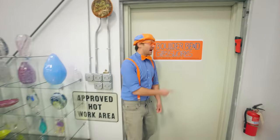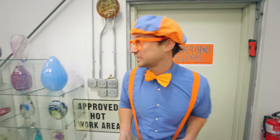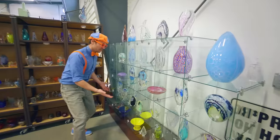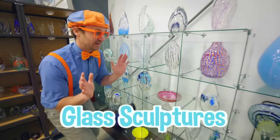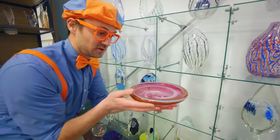Yeah, today we're at Boulder Bend Glassworks in Leavenworth, Washington. Whoa, and look at all these! Wow, these are glass sculptures. They're very delicate. So I'm going to be nice and gentle.